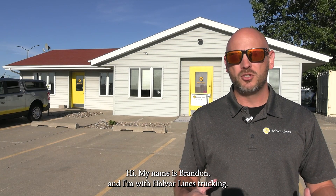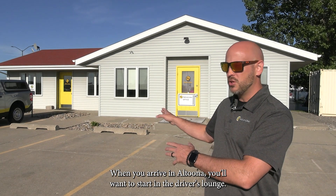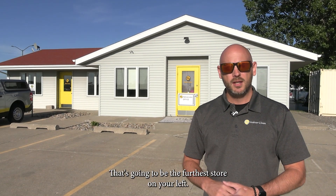Hi, my name is Brandon. I'm with Halverlines Trucking. I'm the terminal manager here in Altoona, Iowa. When you arrive in Altoona, you'll want to first start in the driver's side lounge. That's going to be the furthest door on your left. So let's go take a look.